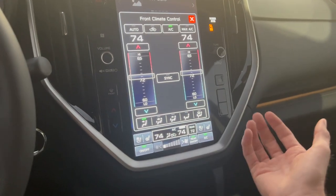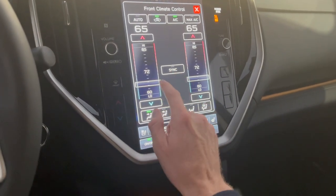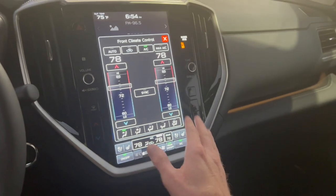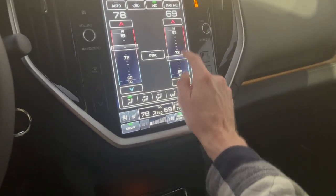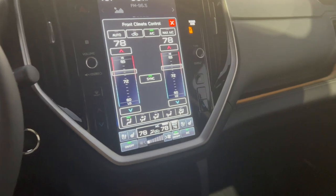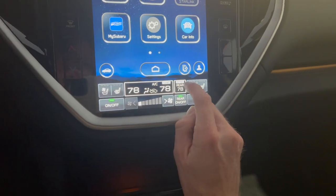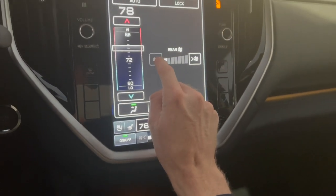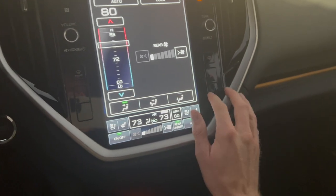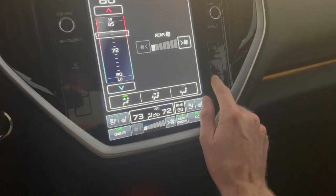Or you can do what I've found is the easiest: just tapping on the temperature that you want. This does have dual climate, so while it's synced up right now working simultaneously for the driver and passenger side, you can independently control your passenger temperature or sync it back up to the driver side. The rear climate control is also very easy — it's in the bottom right, and you can adjust your fan speed and temperature just like that. The physical keys appear to only work for the driver and passenger climate control.